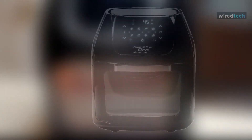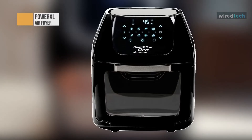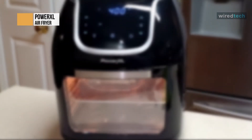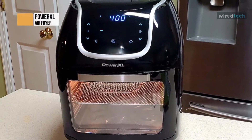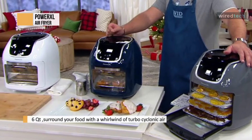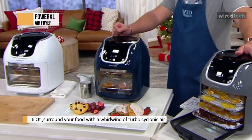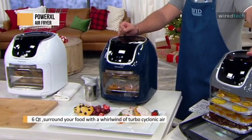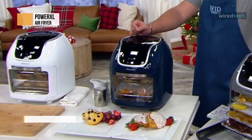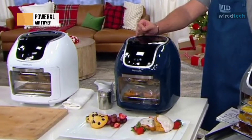The Power XL Air Fryer Pro boasts 1700 watts of turbo cyclonic power. This super-heated air heats up to 400 degrees. It also has eight preset buttons to cook your favorite foods and a cool-to-the-touch easy-grip handle. The best part is that you don't have to wait around for your unit to heat up — there's no lengthy preheating process to use the Power Air Fryer oven. The nonstick air cooker accessories are dishwasher-safe, making the clean-up a breeze.